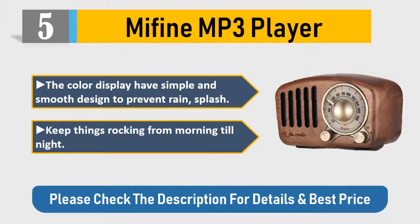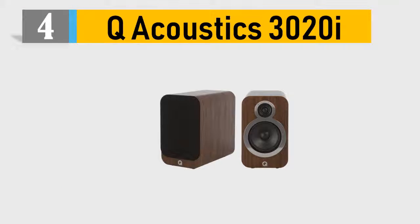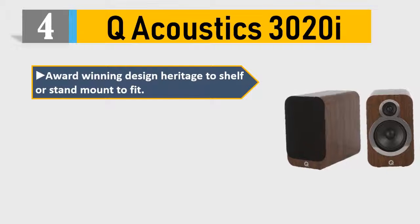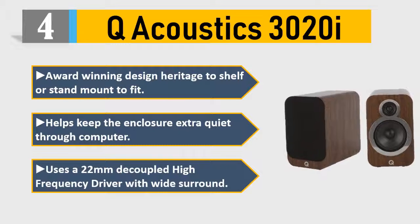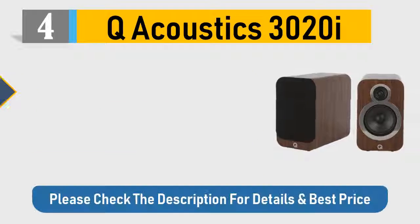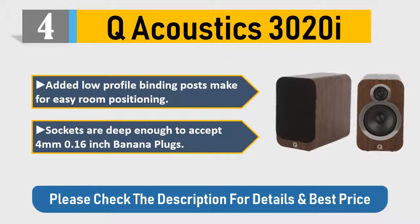Number four: Q Acoustics 3020i — award-winning design, heritage shelf or stand mount to fit. Helps keep the enclosure extra quiet. Uses a 22-millimeter decoupled high-frequency driver with wide surround. Added low-profile binding posts make for easy room positioning. Sockets are deep enough to accept 4-millimeter (0.16 inch) banana plugs. Please check the description for details and best price.